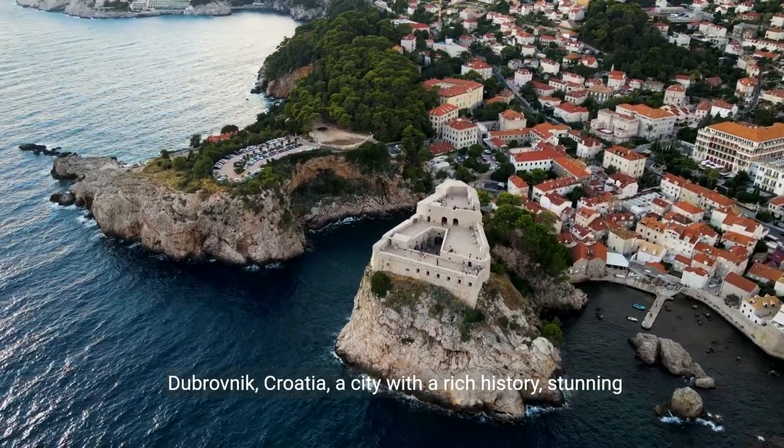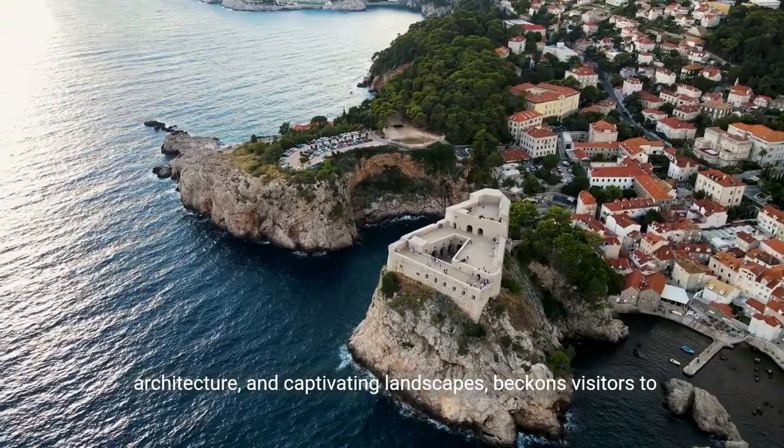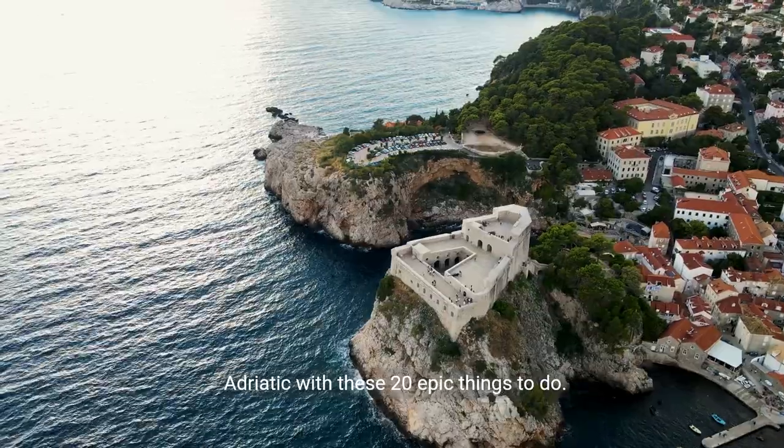Dubrovnik, Croatia, a city with a rich history, stunning architecture, and captivating landscapes beckons visitors to explore its charms. Dive into the allure of the Pearl of the Adriatic with these 20 epic things to do.